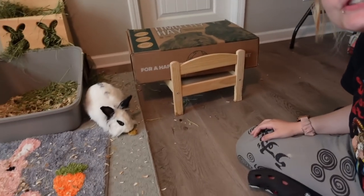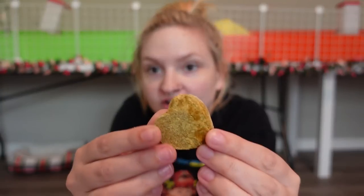Zero is over here chewing on the little hearty heart right now. She's loving it and it's huge, so it's lasting her quite a while — she's been gnawing on it for like five minutes now and hasn't really made a dent in it. So it's a good distraction treat for a bunny.